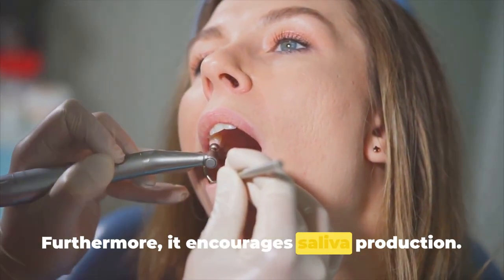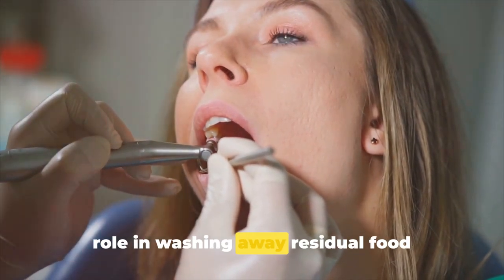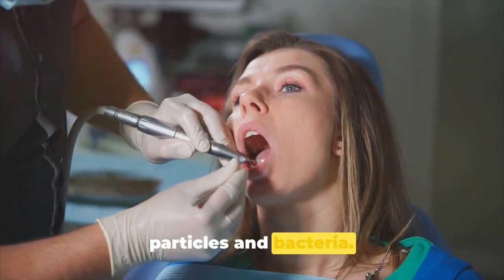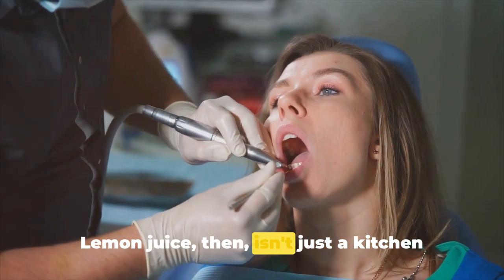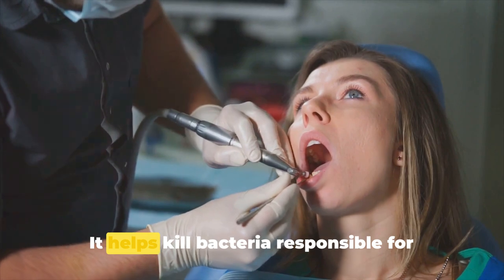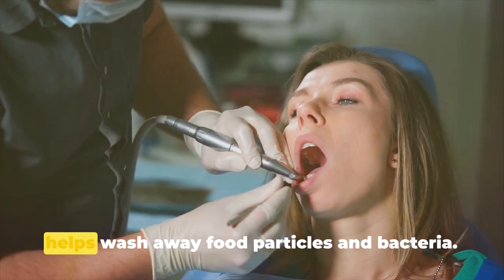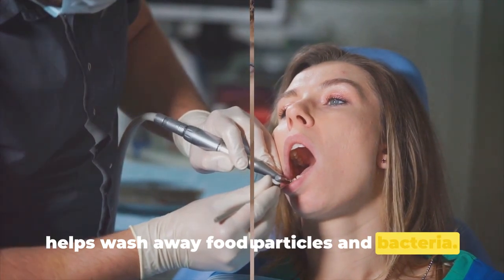Furthermore, lemon juice encourages saliva production, which is crucial as saliva plays a major role in washing away residual food particles and bacteria. It helps kill bacteria responsible for plaque and tartar, making it a true dental hygiene hero.